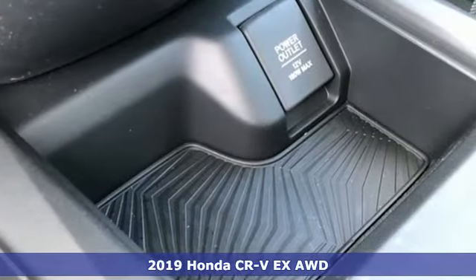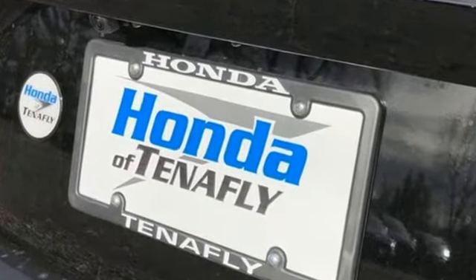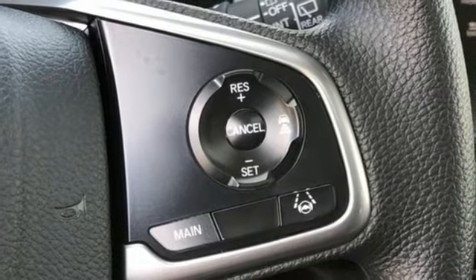A great vehicle is comprised of great features like these: streaming audio, power heated mirrors, dual zone climate control, digital instrument gauges, doors and push button start proximity key, and front heated bucket seats.